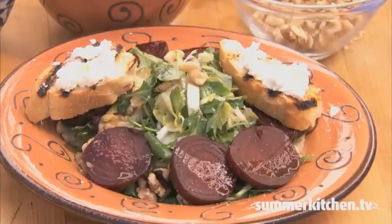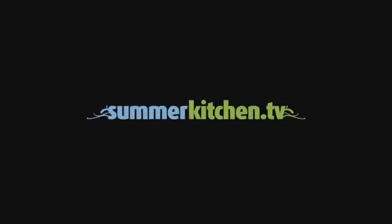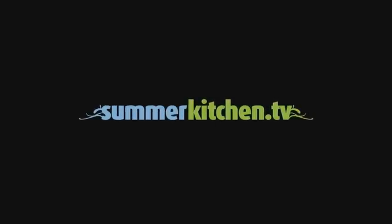Beet and arugula walnut salad. For more delicious summer recipes, visit summerkitchen.tv.